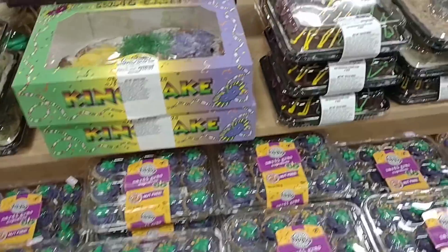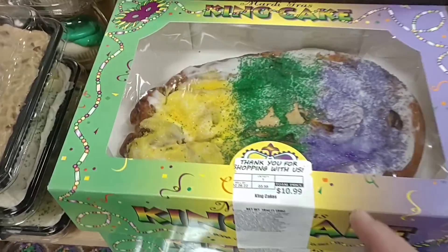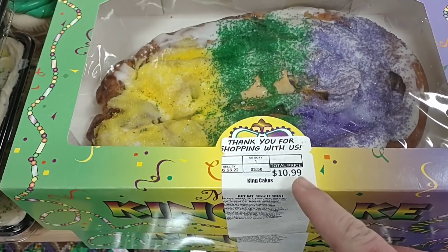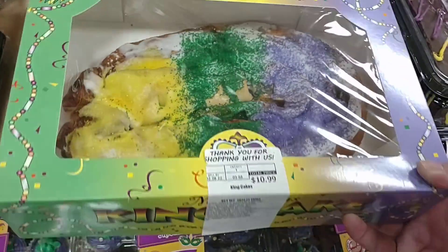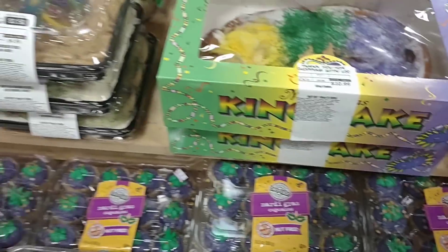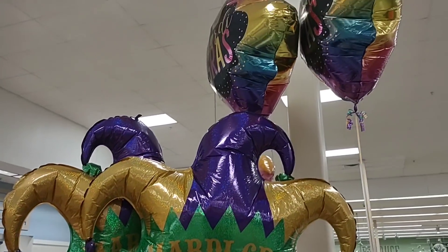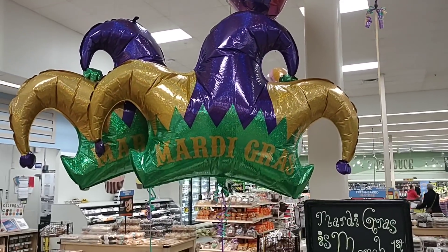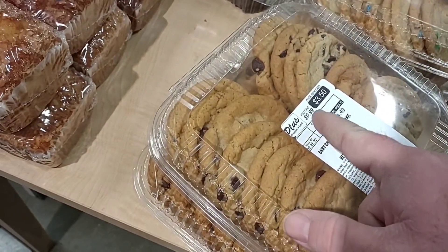These look really good — always love the colors with Mardi Gras: the green, purple, and yellow. They've got king cake here — 11 bucks — don't look bad. They've got all kinds of Mardi Gras stuff going on, even got the balloons ready to go. This is just unacceptable though — $4.49.